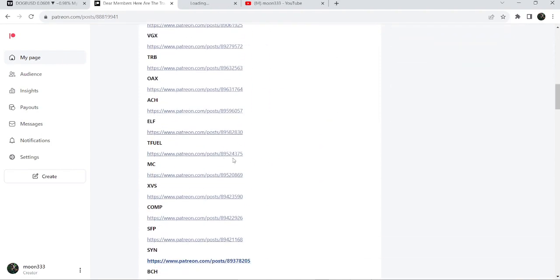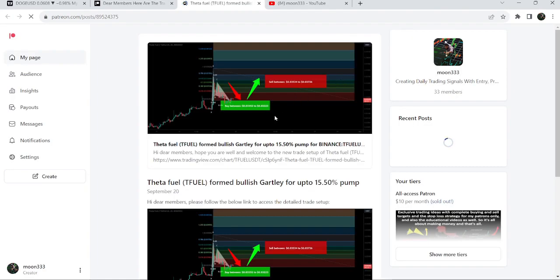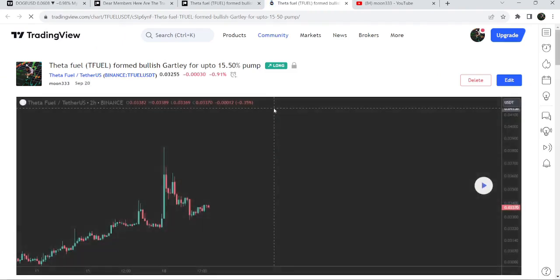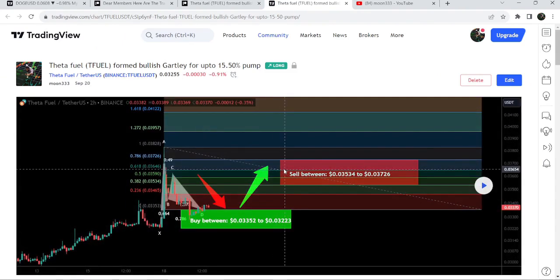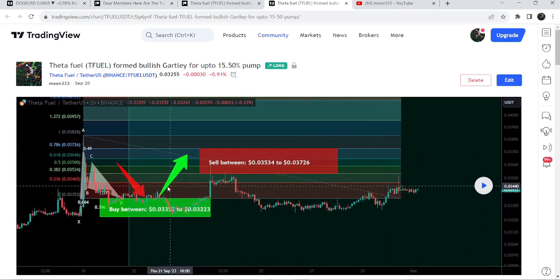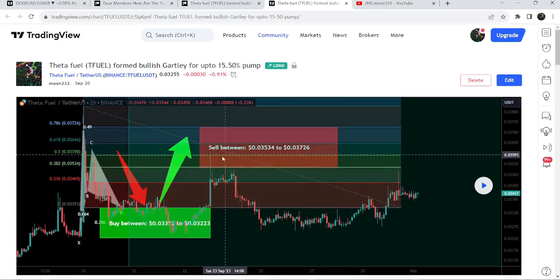If you would like to check or verify any trading signal — for example, this is a trade setup for TFuel — you just need to click on the link for the trade setup. You can see I shared this idea on the 20th of September, and this chart shows where the price was moving when I shared this idea. After clicking the play button, it will show you how the price moved after sharing this trade signal. You can see it first dropped into the buying zone, then we had a nice reversal and reached the sell targets.